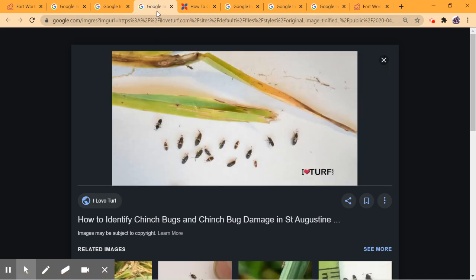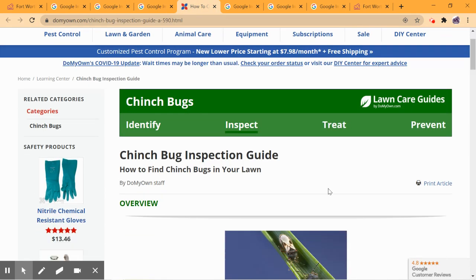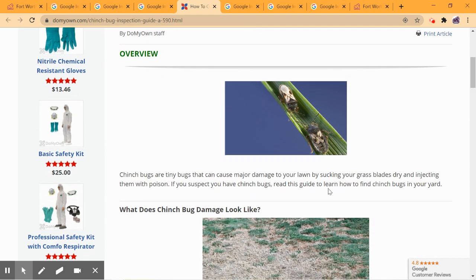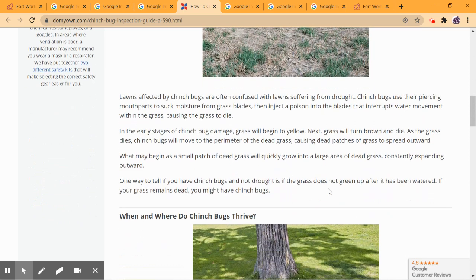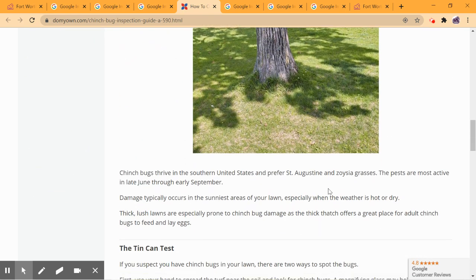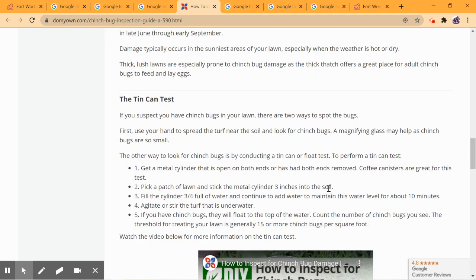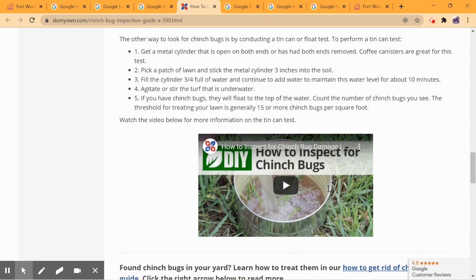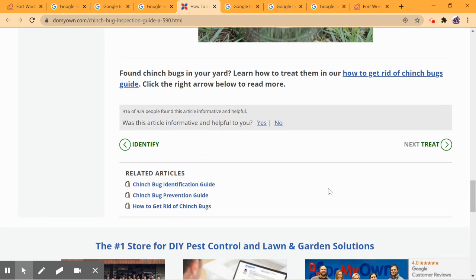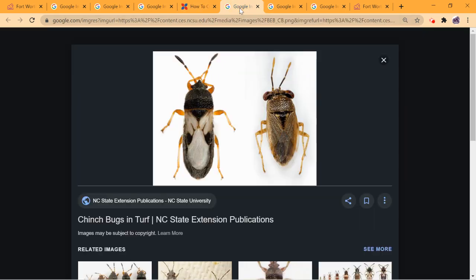Typically I'm seeing them in the afternoon, in the very hottest time of the day. You can Google chinch bugs and see all kinds of different images of what they look like and where they thrive. They typically thrive in hot weather. You can also find a tin can test that's pretty easy to do, where you take a tin can with both ends open, stick it in the ground, fill it with water, and you'll see chinch bugs float up. That's an easy test to do.